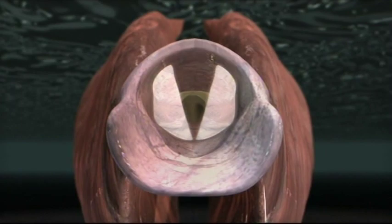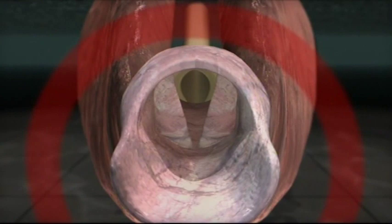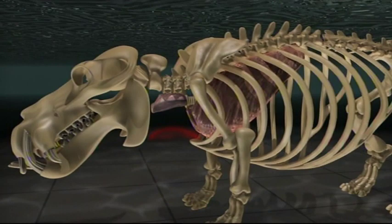In most mammals, the V-shaped vocal folds sit across the airway. When air passes between them, they vibrate and generate sound. But in hippos, the vocal folds are rotated 90 degrees, directing the air into an expandable sack. It's thought this sack then transmits the sounds into the water.